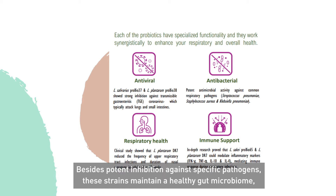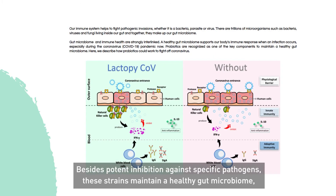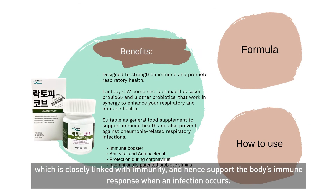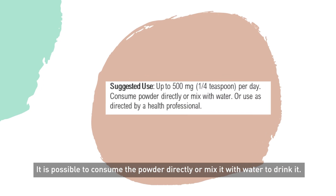Besides potent inhibition against specific pathogens, these strains maintain a healthy gut microbiome which is closely linked with immunity and hence support the body's immune response when an infection occurs. It is possible to consume the powder directly or mix it with water to drink it.